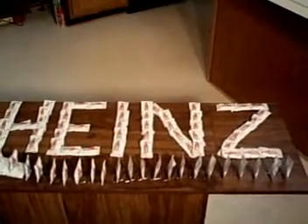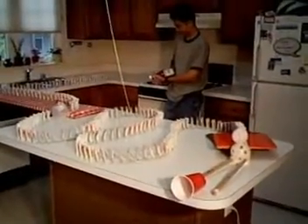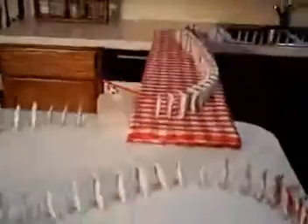Welcome to Ketchup Cascade. We have taken over the kitchen and laid out an entire Ketchup Cascade pattern, including the split-fingered fastball and the soccer ball trick.